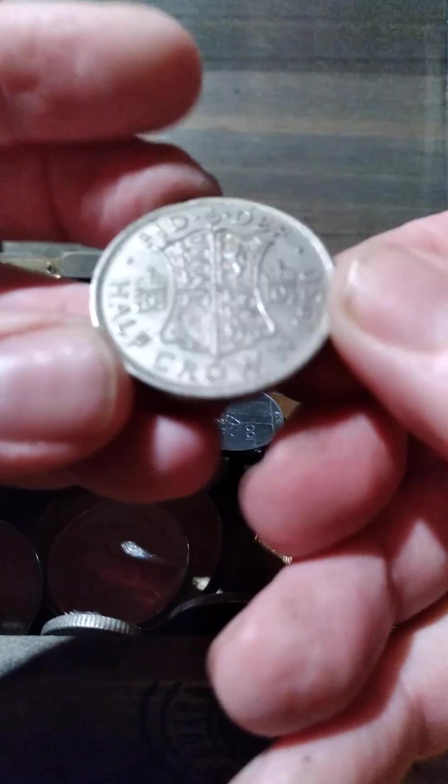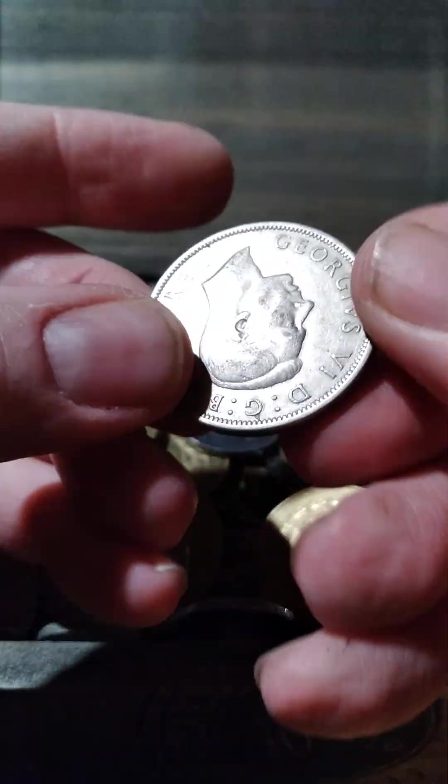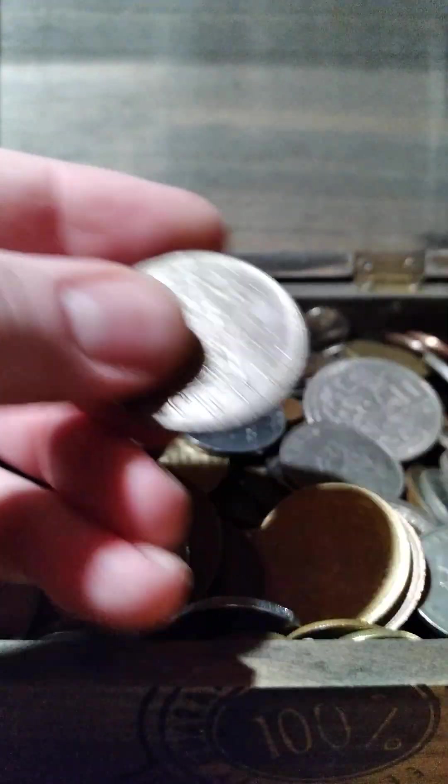This is a half crown, a little bit older. It might have been a 50% silver one, but it's not quite old enough.